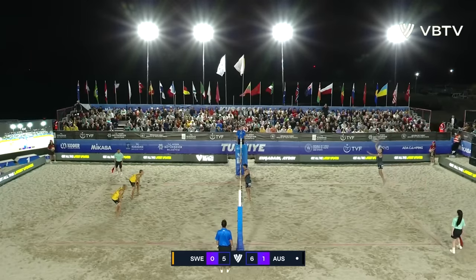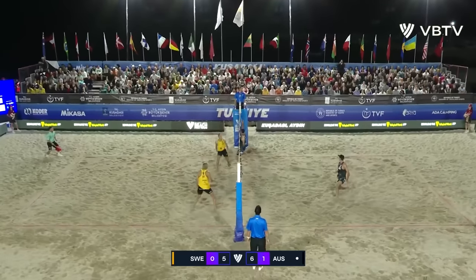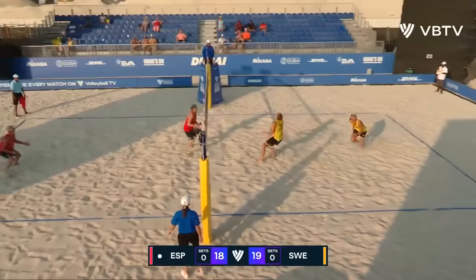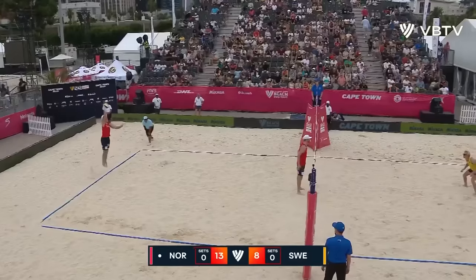Kieran Burnett losing to the bronze medal winners Wickler and Ellers. Day one of the main draw — but the Swedes, undefeated.